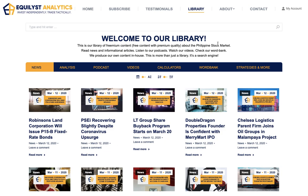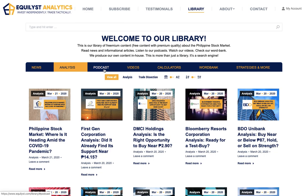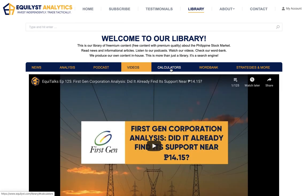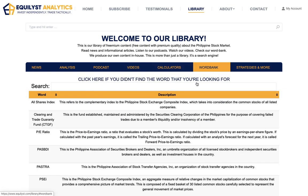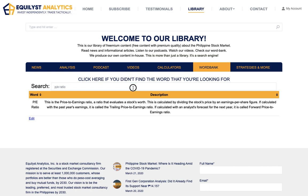Let me introduce our online stock market library at equilis.com slash library — and this is free. In this library, you will be able to read our in-house news articles, read our analysis, listen to our podcasts, watch our videos, use our calculators, and use our word bank, which is our dictionary. You can type in any stock market related word such as PE ratio and our dictionary will define it for you. If the word you're looking for is not yet in our database, you can submit it to us by clicking the link on top and we're going to add it.